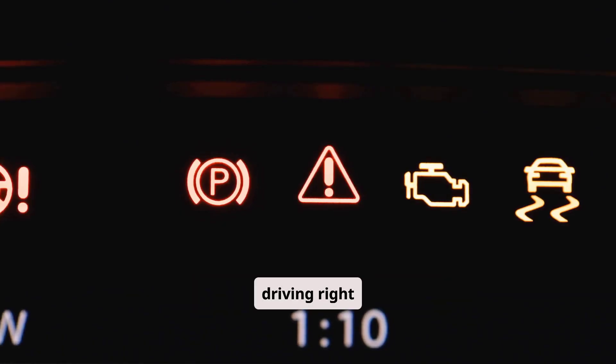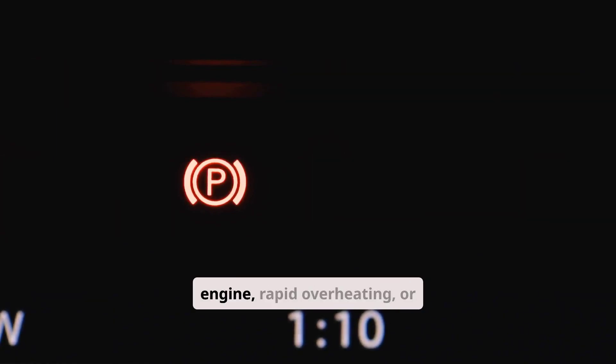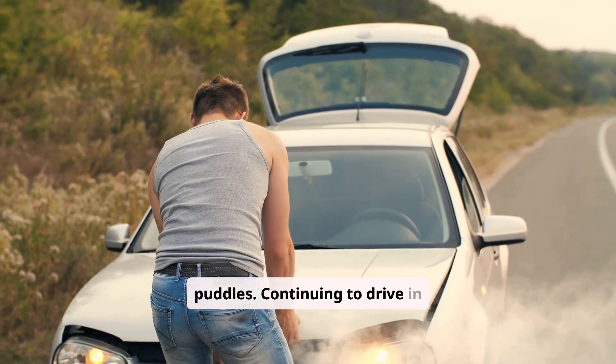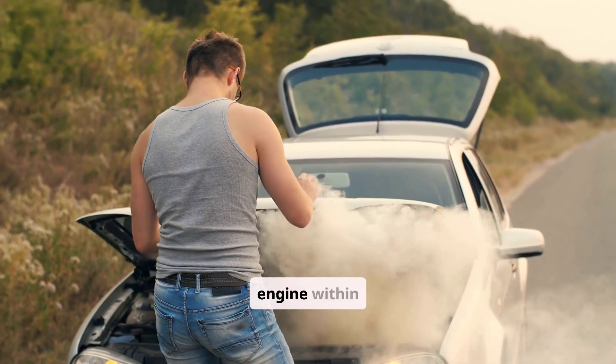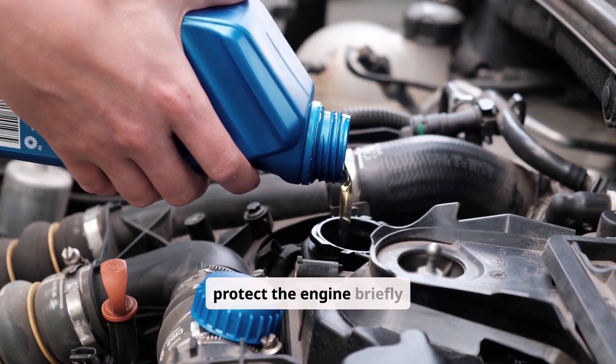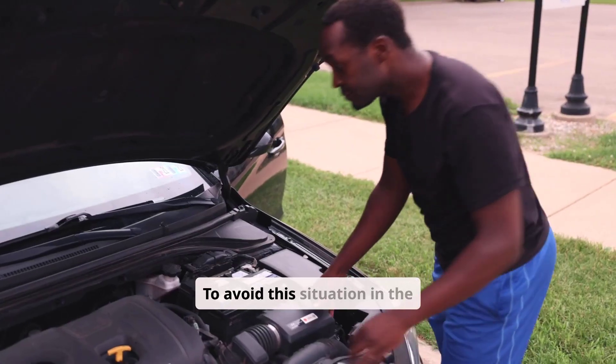Certain signs mean you should stop driving right away. These include the oil pressure warning light coming on, loud ticking or knocking sounds from the engine, rapid overheating, or visible oil puddles. Continuing to drive in these conditions can destroy the engine within minutes. If you're unsure, it's safest to add enough oil to protect the engine briefly and then tow it for professional inspection.